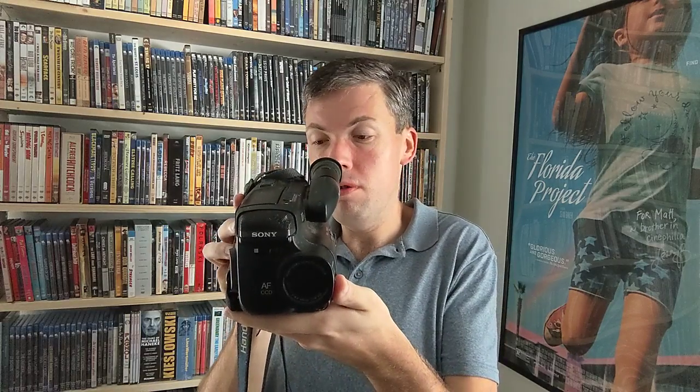It's just fun seeing this again, because this is what I used to make my very first movies. When I talk about picking up a camcorder for the first time in December of 1993 and making my first little short film, this was the camera.